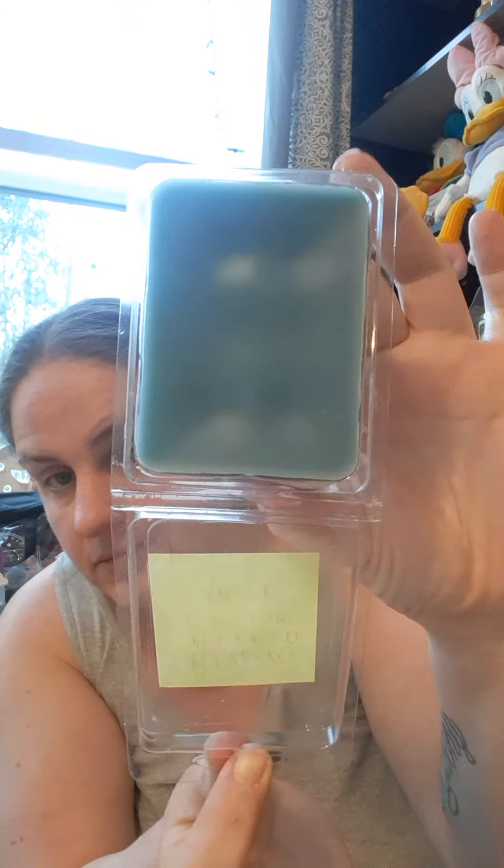Then this is blueberry muffin cotton candy. You can smell that as soon as you pop the lid — you get that really, really yummy blueberry muffin smell. This one is super strong and it smells like a really juicy, succulent, slightly sweeter blueberry, and then you definitely get that muffin or pancake-y note to it. This is really good and it's very strong. I just got these last night, by the way.